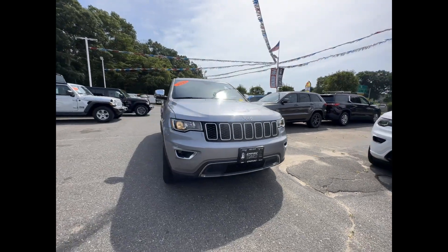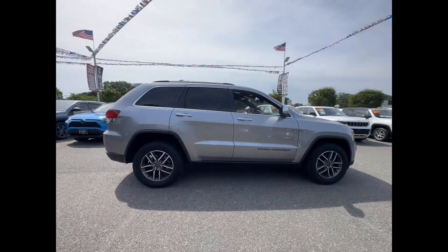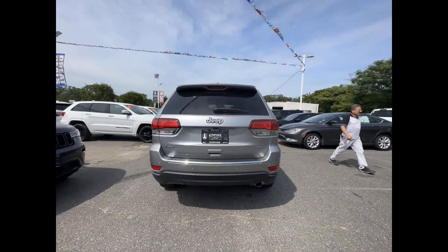2021 Jeep Grand Cherokee with less than 65,000 miles on the odometer. This SUV offers space as well as power and performance. Additionally, you'll be more than pleased with extra features like these.